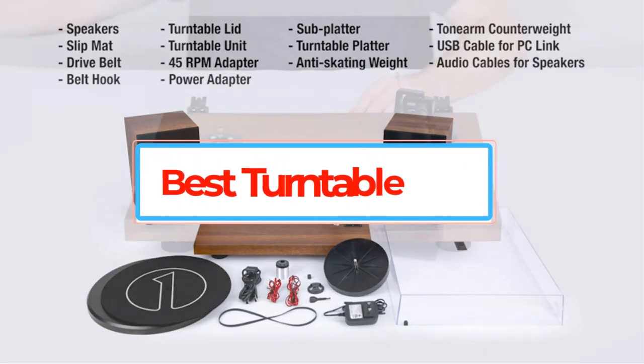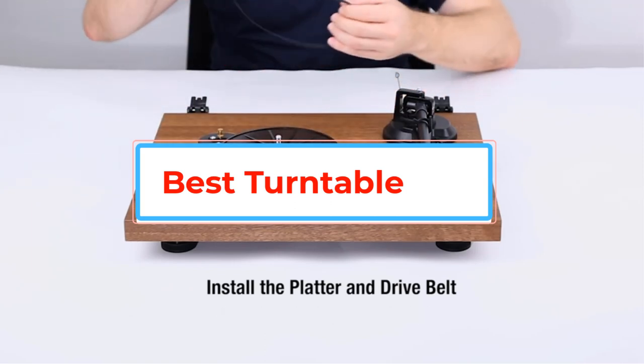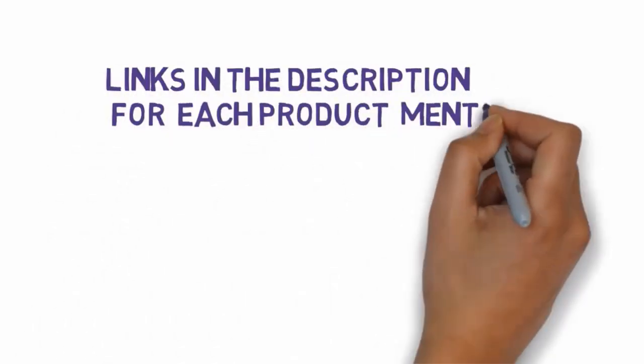Are you looking for the best turntable? In this video we will look at some of the best turntables on the market. Before we get started, we have included links in the description, so make sure you check those out to see which one is in your budget range.